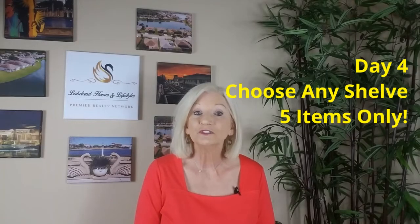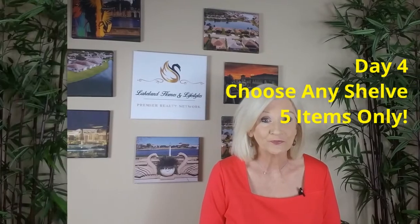Day four, choose any shelf in your home. Keep out a maximum of only five items. Toss or donate the rest. If you feel like you need to keep the items, box them up. Keep in mind, the idea here is to simplify, not end up getting a storage unit.